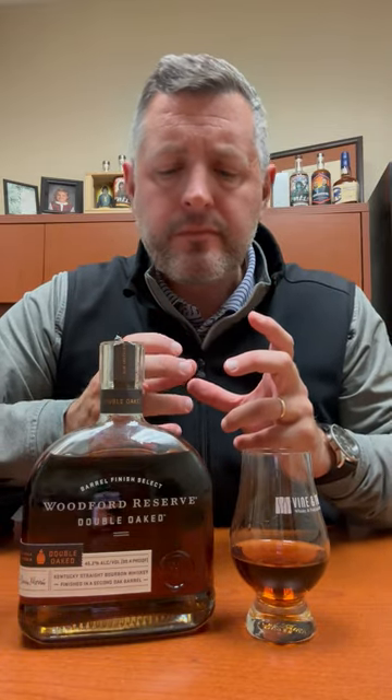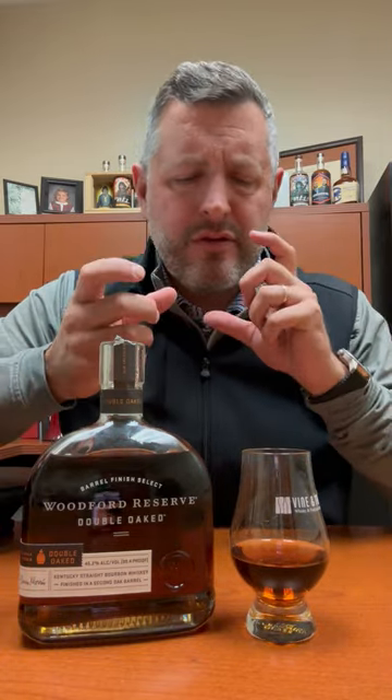Mmm. Banana cream pie, and then the oak, then the brown sugar, and then you get sort of that sweet vanilla toasted marshmallow note coming back into it. For 43 bucks, this is one of the best deals we have out there right now. Woodford Reserve Double Oak — check it out.